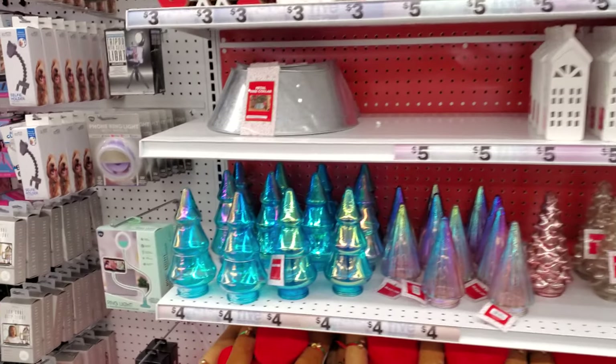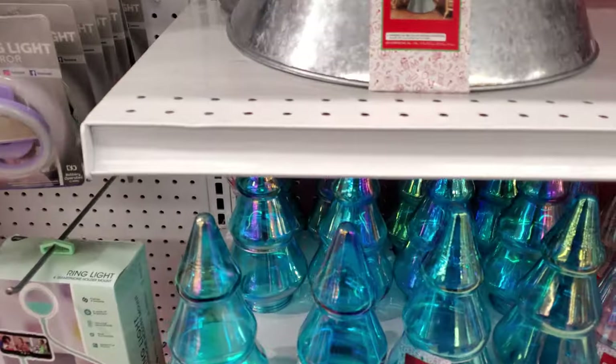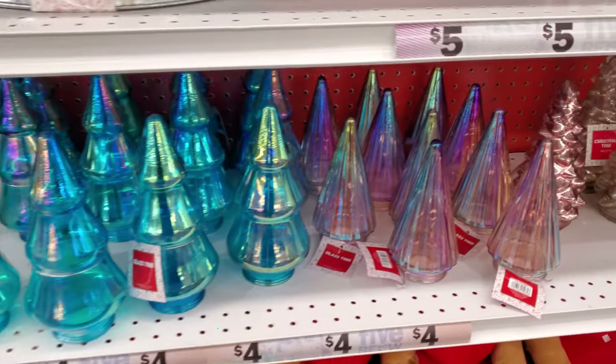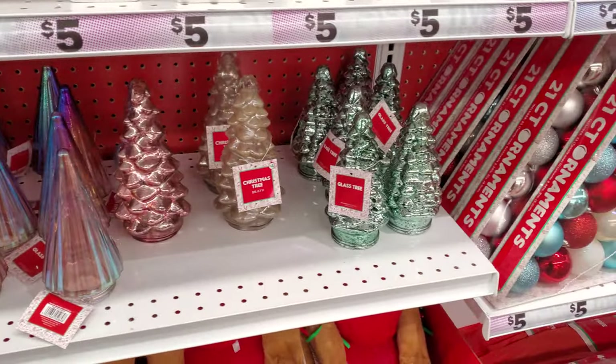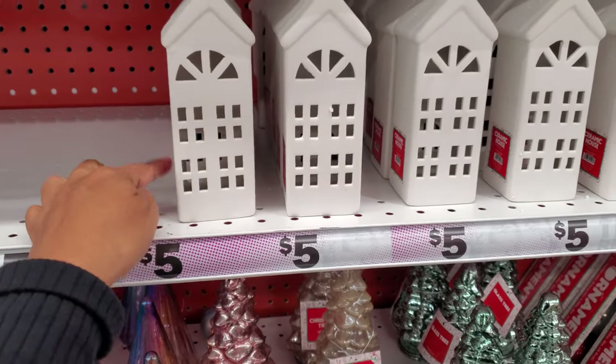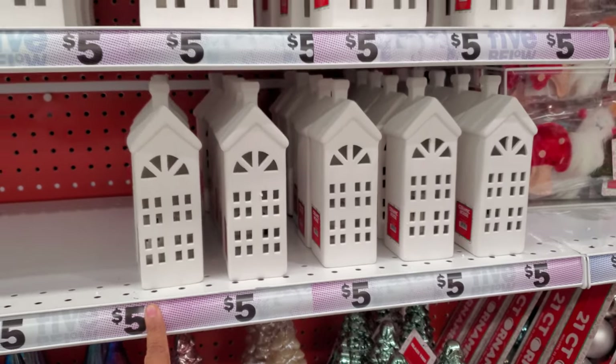Hey everyone, I made it into Five Below. Look right here — are these plastic? Oh no, they're glass. And they're only four dollars. They have the pink ones. These are kind of cool. You can spray paint these pink if you want, like a Festelli one. They're only five.